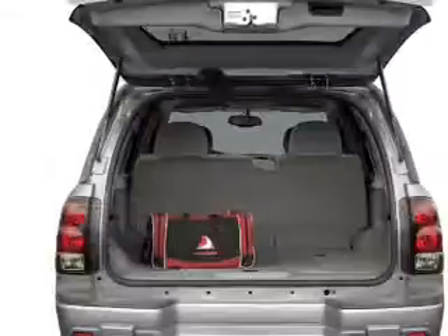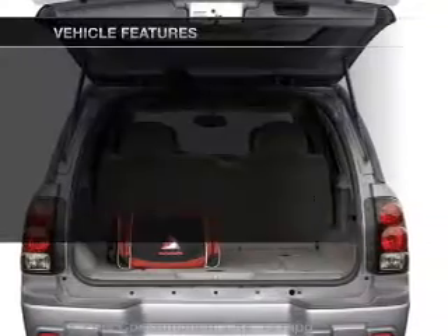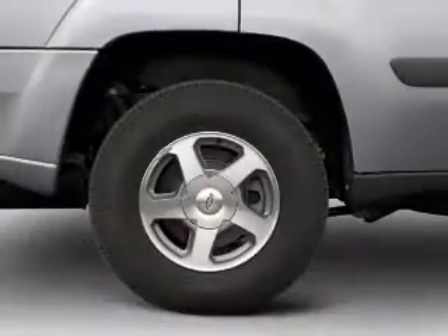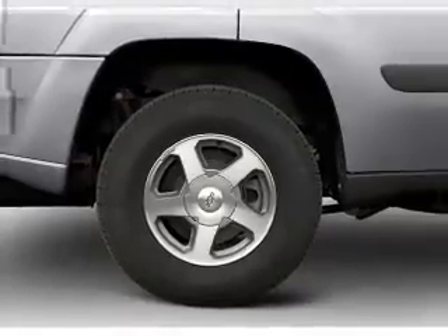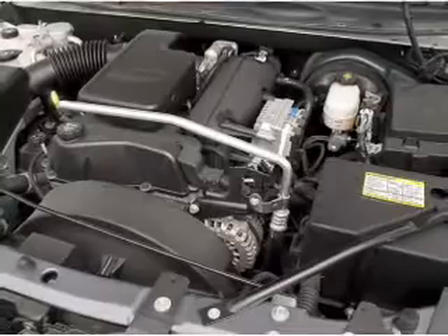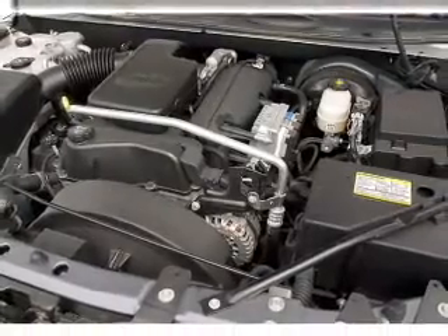You will appreciate the safety feature of anti-lock brakes. Plus enjoy these notable features that are included in this vehicle: power windows, cruise control, an AM-FM stereo with a CD player, satellite radio, power steering, an adjustable tilt steering wheel, and air conditioning.